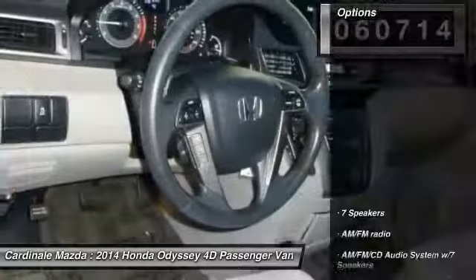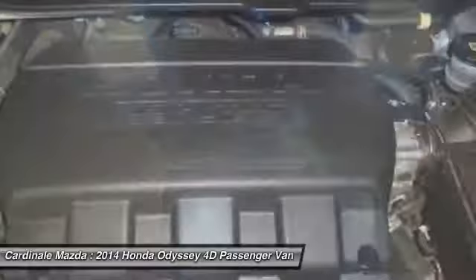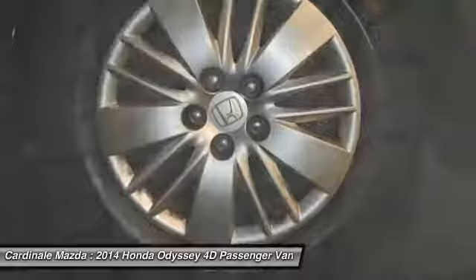This vehicle has less than 65,000 miles. Here are some of this vehicle's great options: traction control, power passenger seat, dual airbags, air conditioning, power steering, one owner, four-wheel disc brakes, AM-FM stereo with CD player, and electronic stability control.